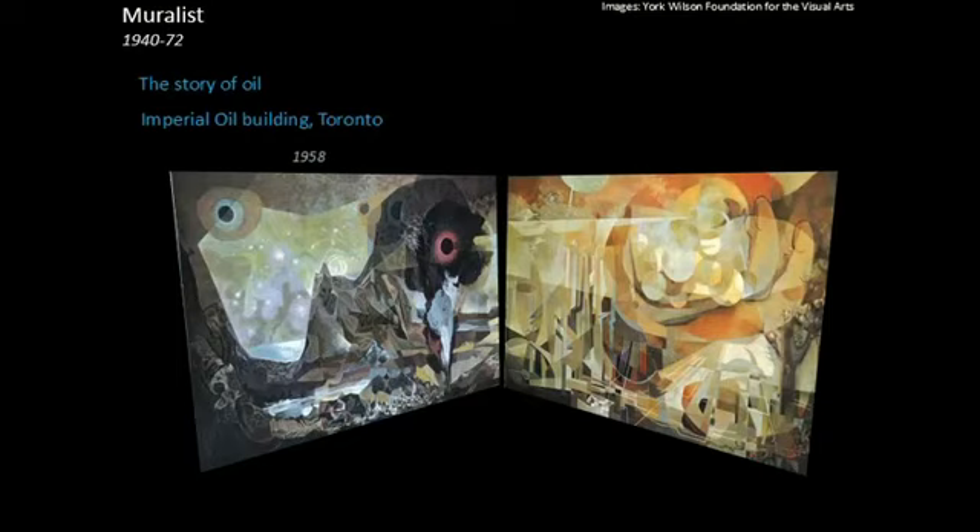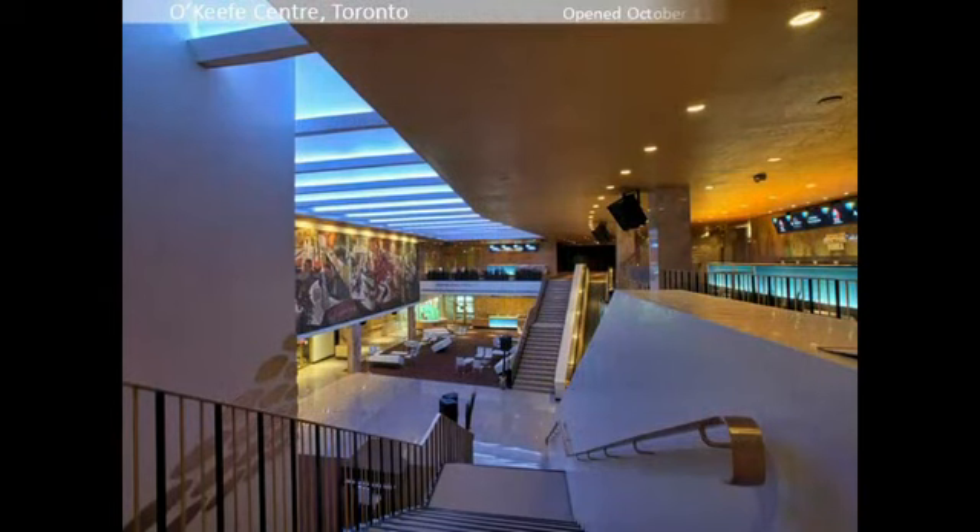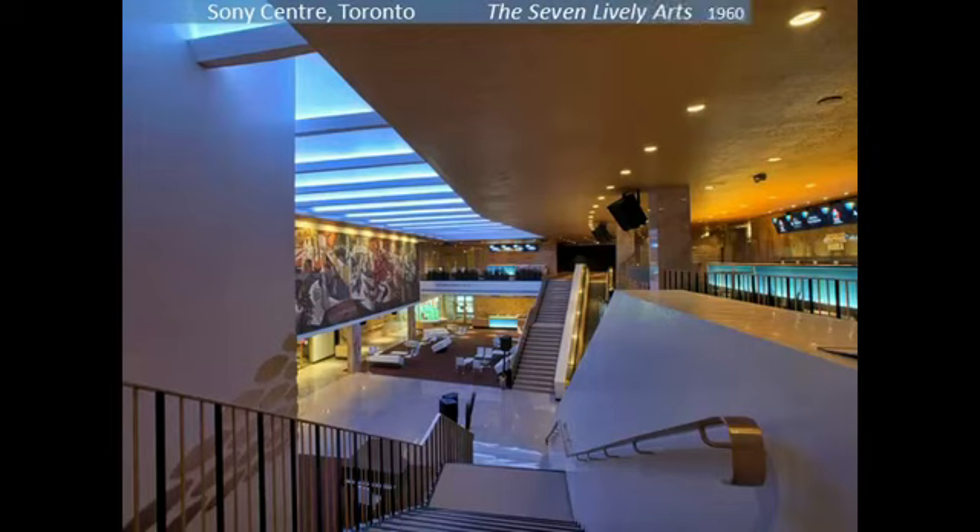One of the great achievements of York Wilson was the mural commissioned for the new O'Keeffe Centre in Toronto. The centre was rechristened the Hummingbird Centre in 1996, and then again the Sonny Centre in 2007. He decided that the mural should depict seven arts. He called them the Lively Arts, as a tip of the hat to the book by Gilbert Zeldes, published in 1924, called The Seven Lively Arts.